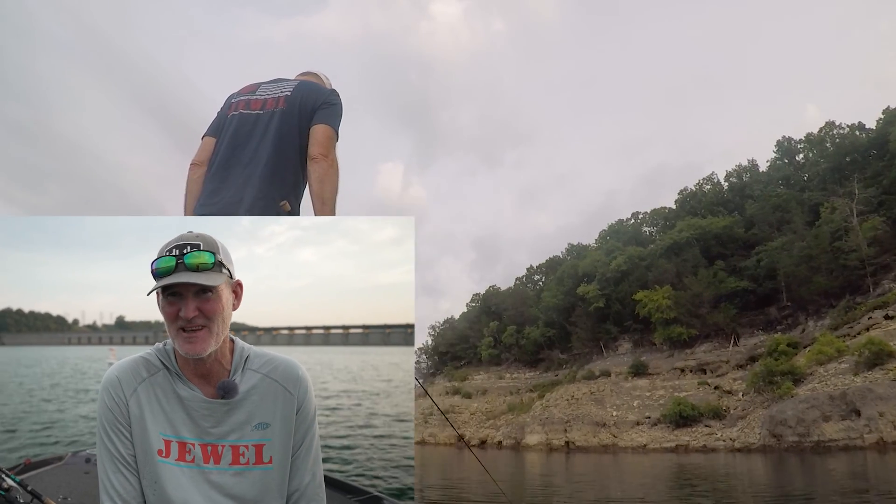Hey guys, Dale Colvin with your fishing report for Bullsouls Lake. Today is Friday, August 4th. Water temperature is about 87 degrees.